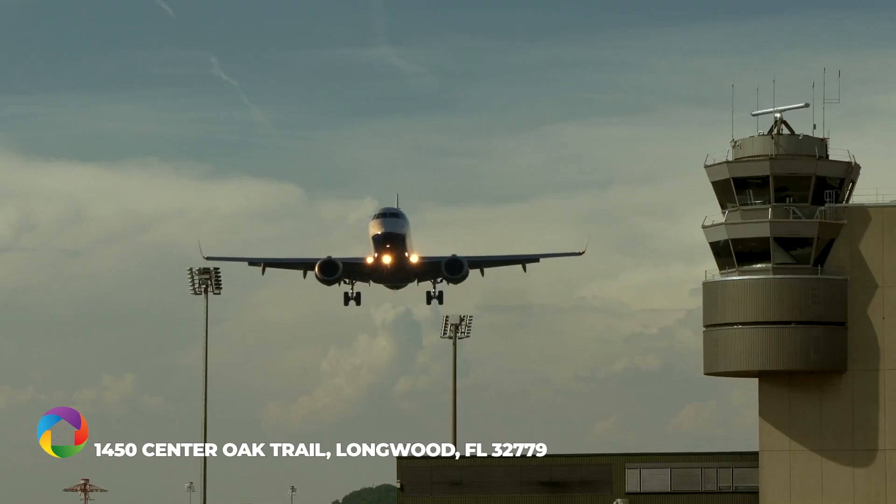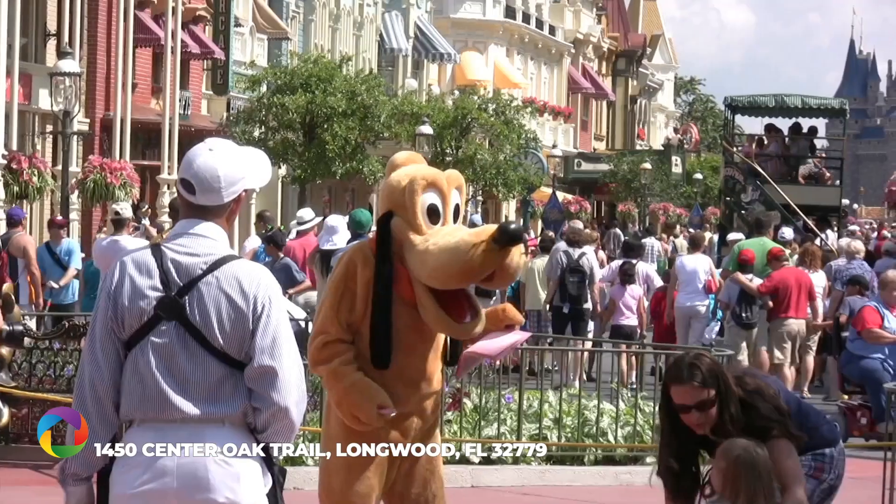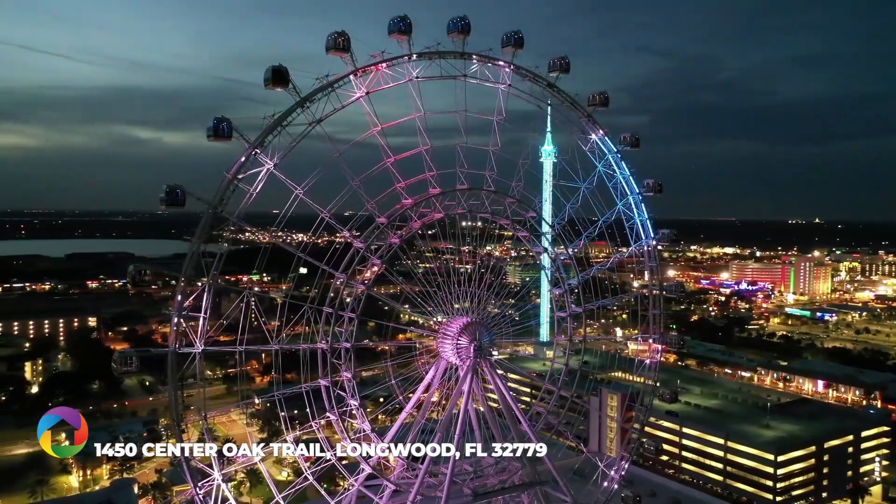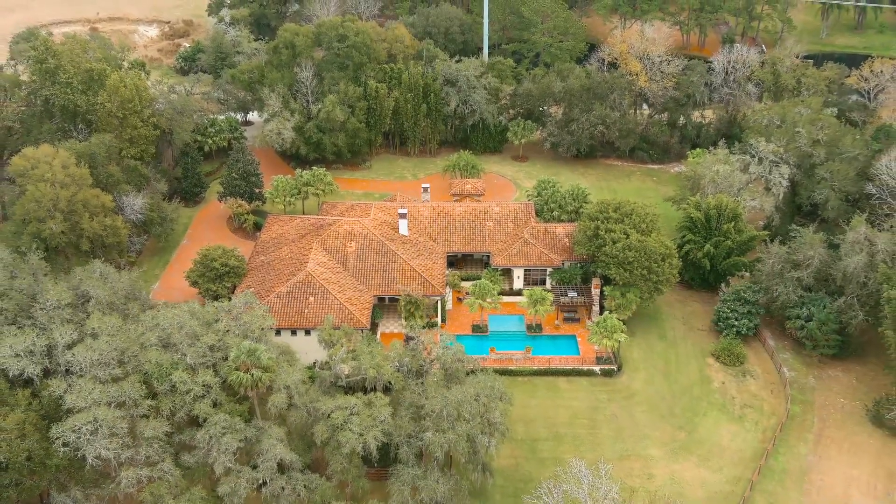International air travel and central Florida's best beaches, theme parks, and area attractions await within a drive of only 30 minutes. Call now to schedule your private showing.